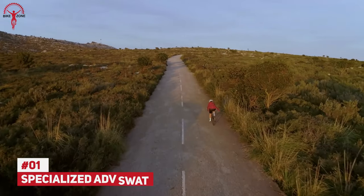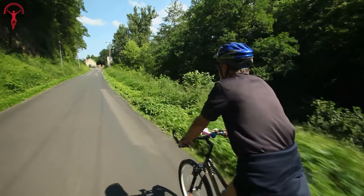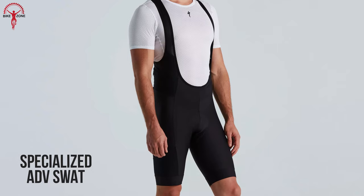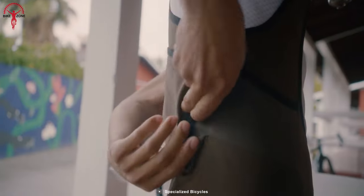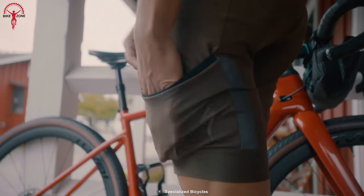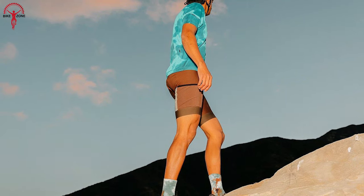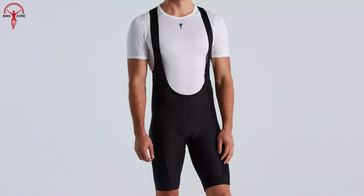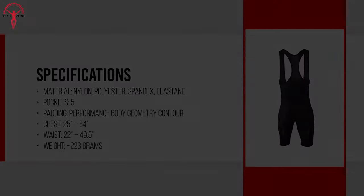Long adventures require comfort over long distances along with large storage capacity. The Specialized ADV SWAT bib shorts have the reliability needed for gravel riding, with three patented hanging pockets and large leg pockets for essential items. The fit is secure yet allows free movement — something fundamental not just on paper but in real-life situations. Above all, exceptional pressure absorption and durability make these shorts the best option available.